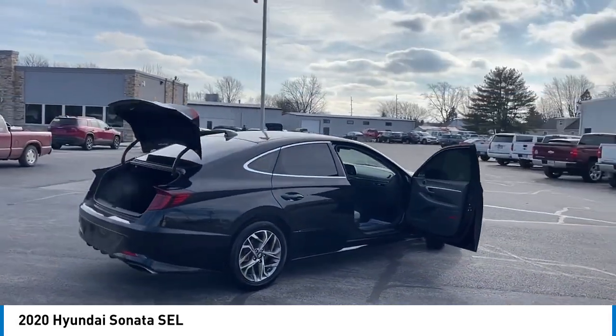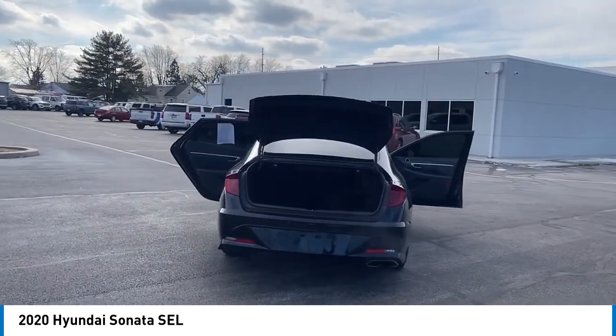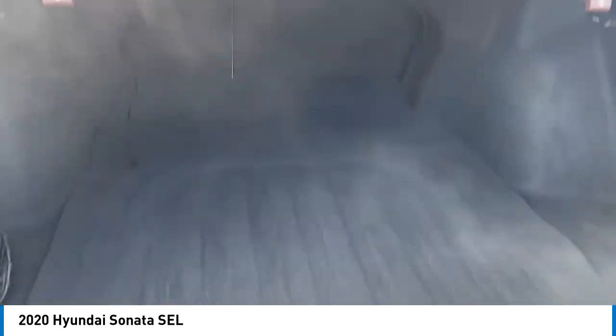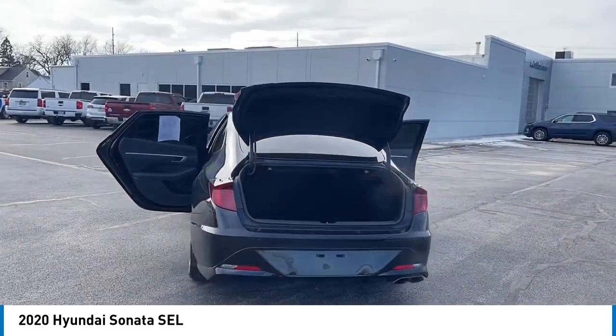Here are some of this vehicle's great options: electronic stability control, alloy wheels, wheel locks, brake assist, traction control, remote keyless entry, four-wheel disc brakes, speed control, mud guards, and rear window defroster.